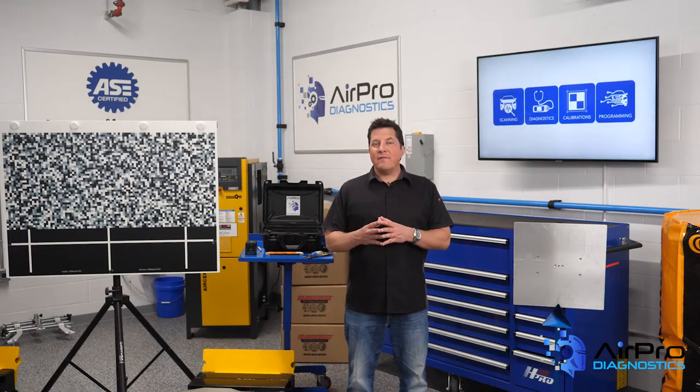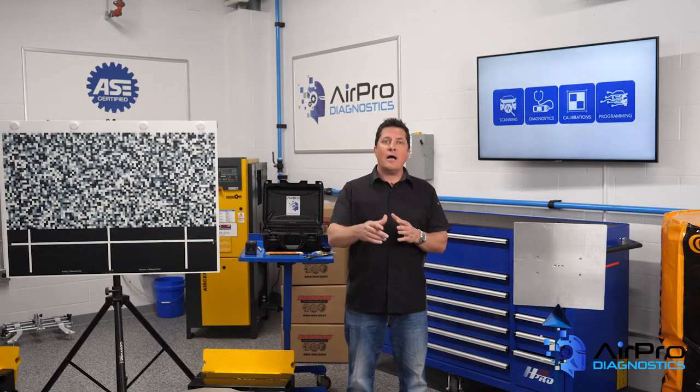In our last video, we counted down five of OSHA's top 10 safety violations in 2021. I'm Jason Stahl, and we're going to discuss more safety violations from 2021 next in the AirPro Diagnostics Collision Garage.